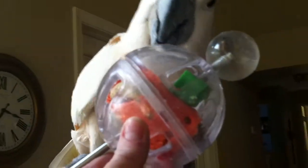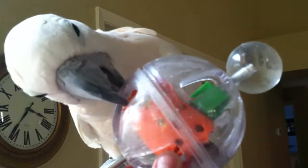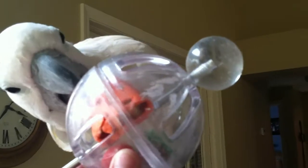It's an acrylic plastic ball, actually made out of some food-grade plastics. And Peachy saw me put some nuts in there. It's got little holes in it that he can dig his beak into, and he could also hold it with his foot if he wanted to.